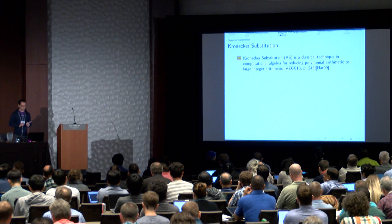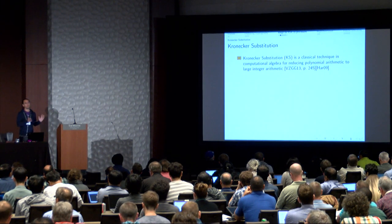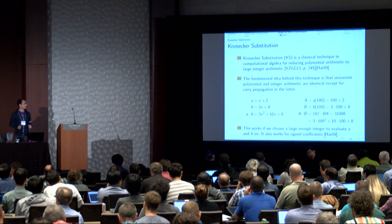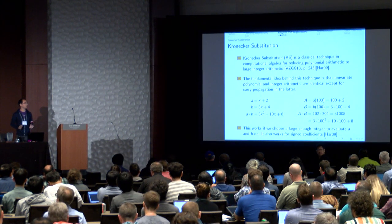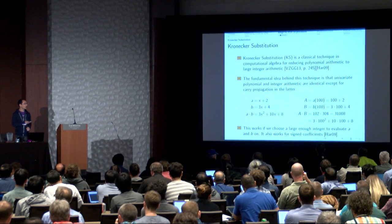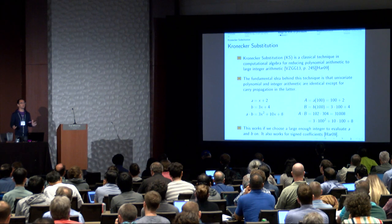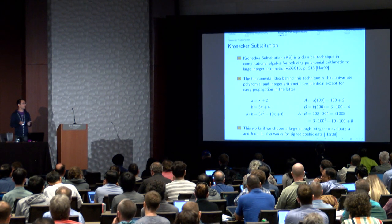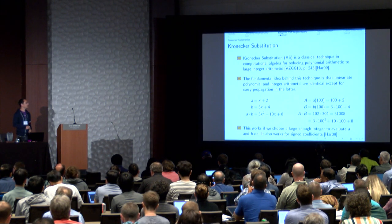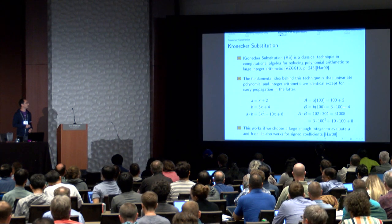The main ingredient is the Kronecker substitution technique — a classic technique in computer algebra for reducing multiplication of polynomials with integer coefficients to plain integer multiplication. For example, given polynomials A and B, we can evaluate them at 100 to get integers 102 and 304, multiply them to get 32,008, and write the result in base 100. The coefficients in base 100 match the polynomial product coefficients, because 100 is large enough that partial products won't overflow from one digit to the next.